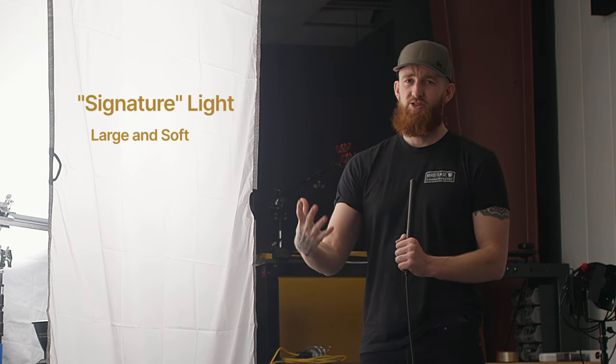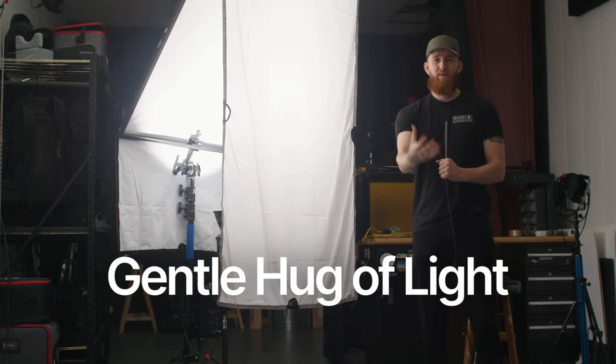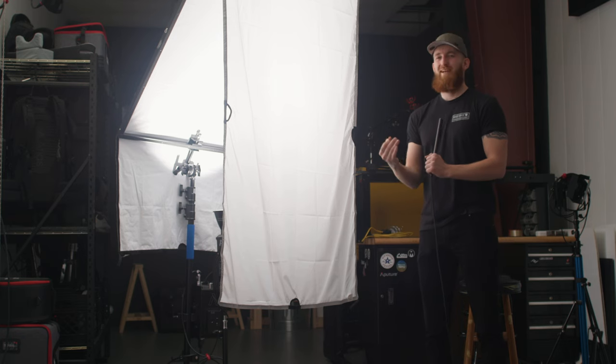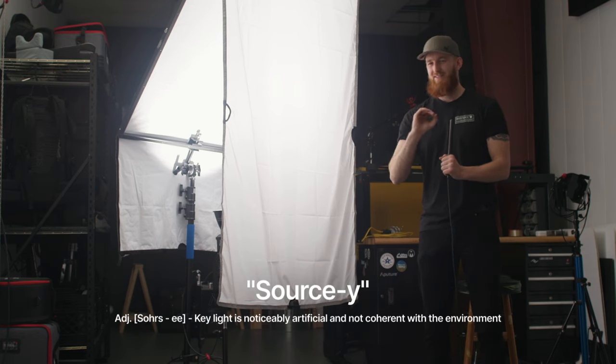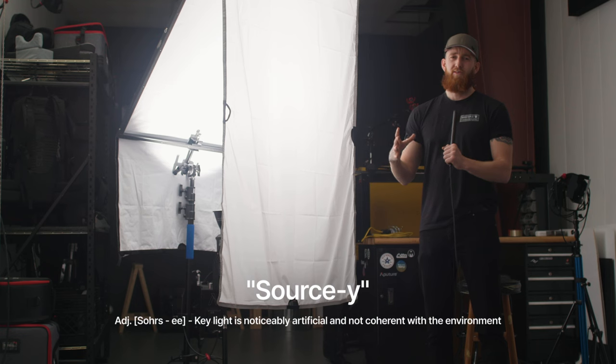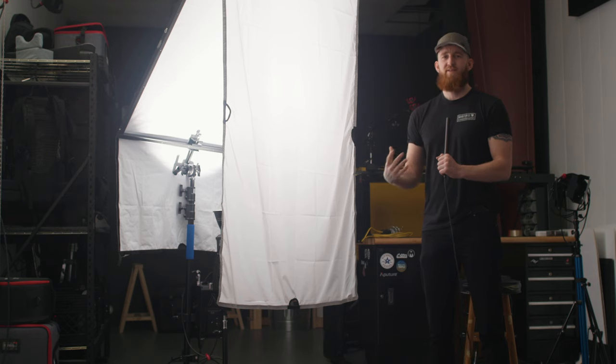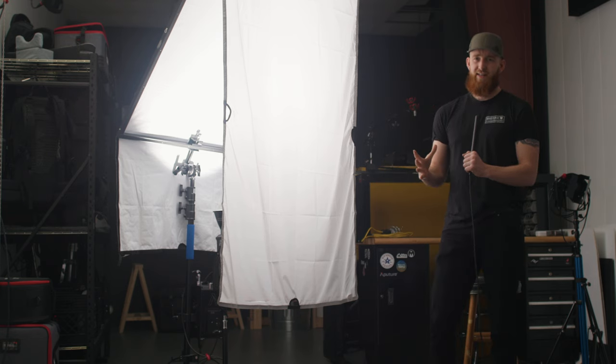With that as the foundation, that gives way to a couple of prerequisites for what would become one of my go-to light sources for lighting interviews or commercial work. That first prerequisite was that I wanted the source to be very large and very soft — just a gentle hug of light. Anyone that works with me knows I truly dislike when the light feels 'sourcey.' I don't want something to feel or look lit, because that takes away from being invisible and from authenticity.